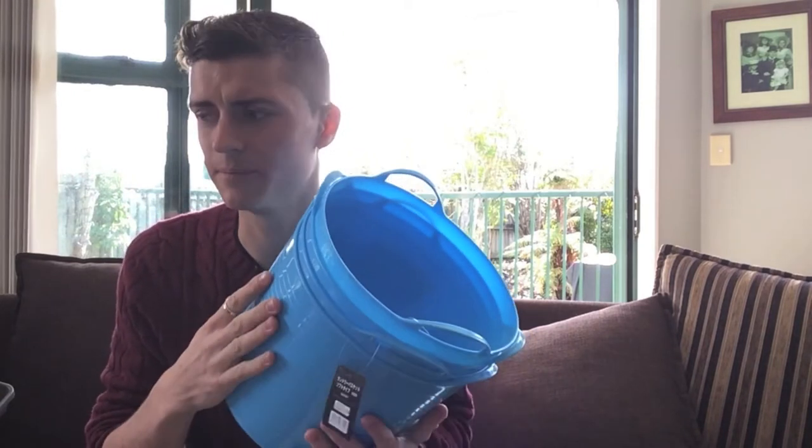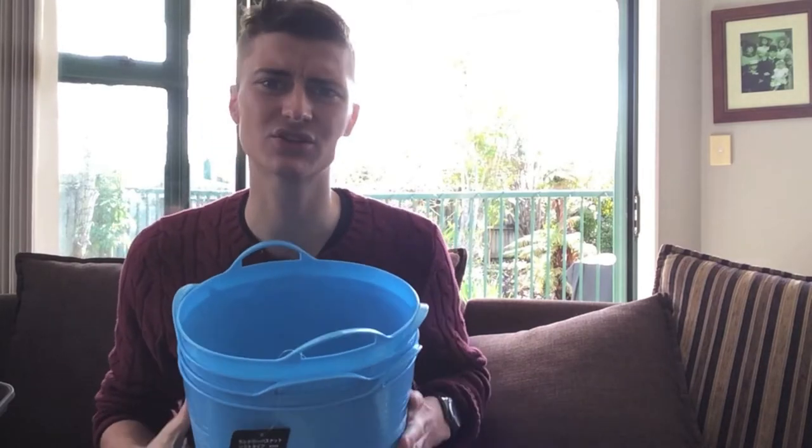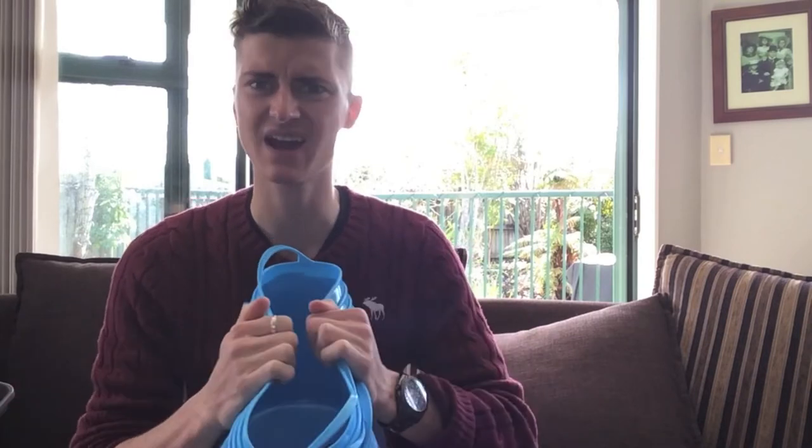You can get these at Lowe's, or Bunnings, or even Walmart and similar stores now sell them. They're super cheap and very durable — they're all made of a kind of silicone-like material. They're great.